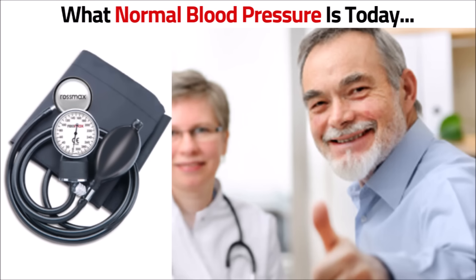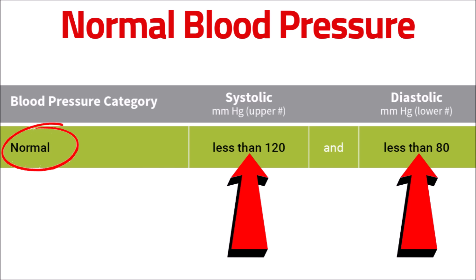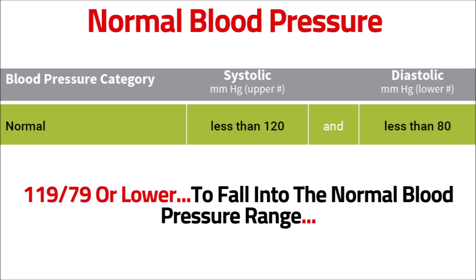So let's take a look at what normal blood pressure is today. The normal blood pressure category is a systolic, or upper number, less than 120 and a diastolic number less than 80, which means that your blood pressure reading would have to be 119 over 79 or lower to fall into the normal blood pressure range.